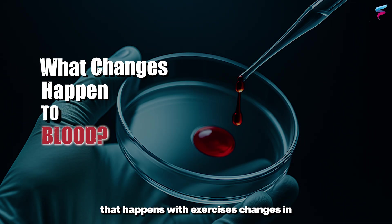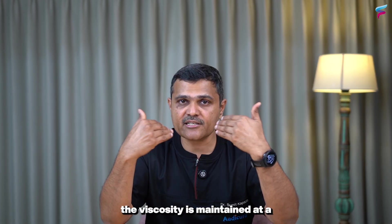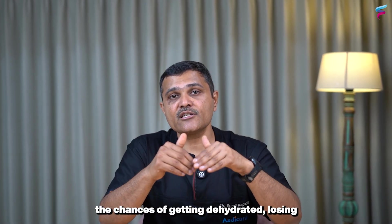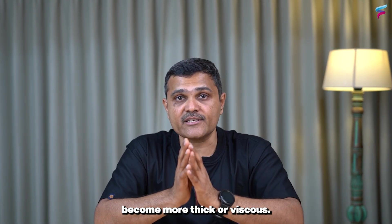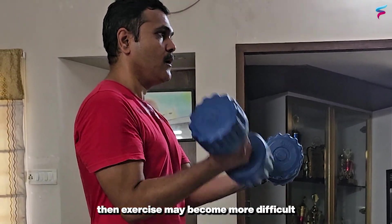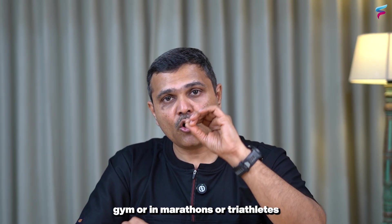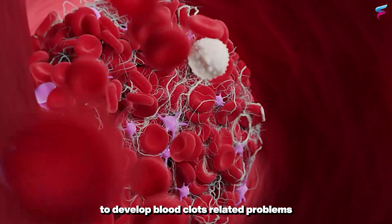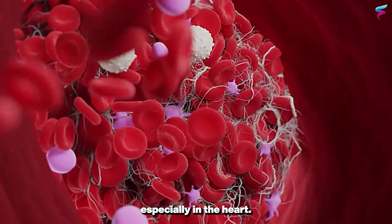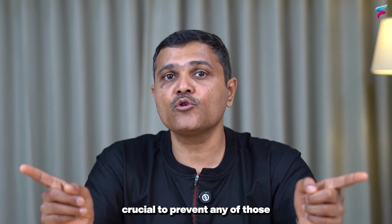Another important change that happens with exercise is a change in blood viscosity. Our blood is normally made up of blood cells and plasma, and viscosity is maintained at a certain level. But when you exercise, the chances of getting dehydrated increase — losing water makes your blood become more thick or viscous. If your blood becomes thicker, exercise becomes more difficult, and people who exercise vigorously without taking care of their hydration are more prone to developing blood clot-related problems, especially in the heart. So taking care of your hydration while exercising is very crucial.